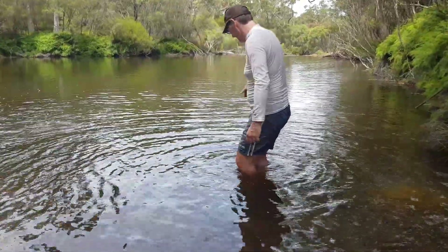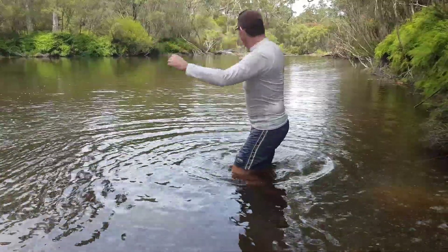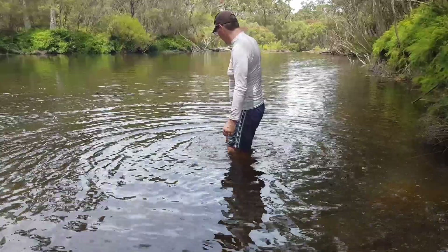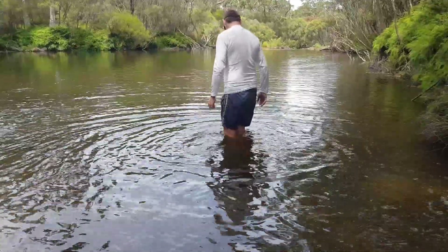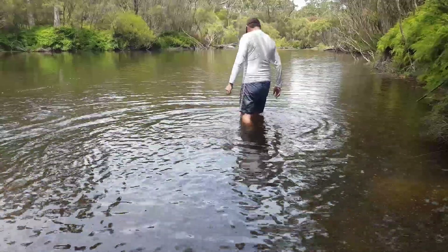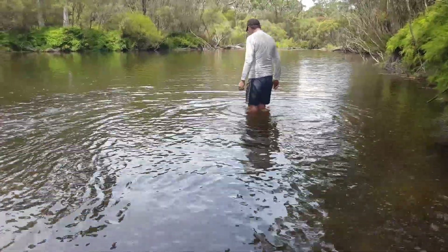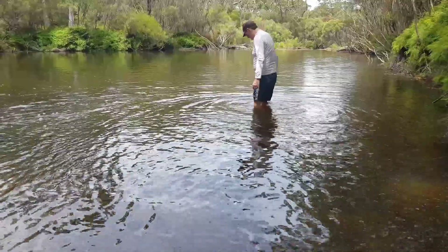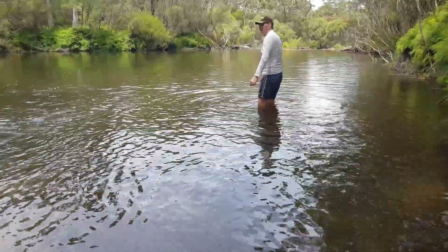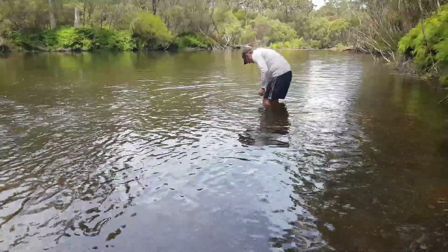We're really lucky actually — we've got this place to ourselves now. We went up to Nellie's Glen and there were quite a lot of cars there, but we've got this whole pool to ourselves. An interesting fact: we've been told that somewhere in this pool of water there is a car.